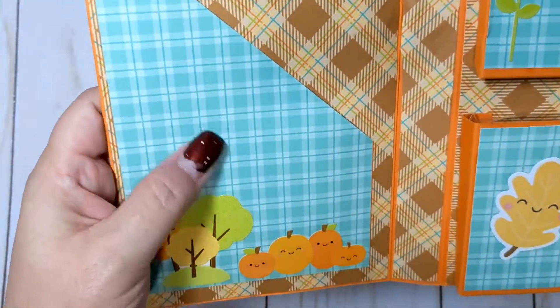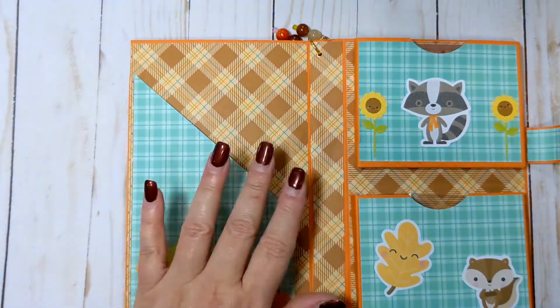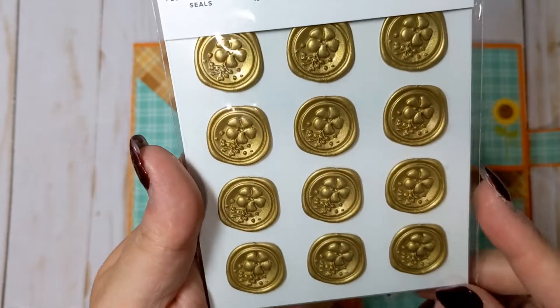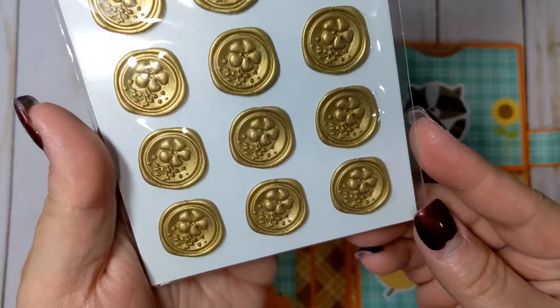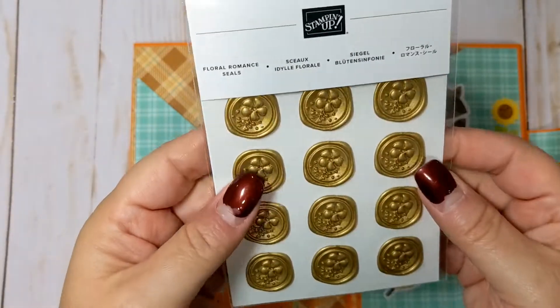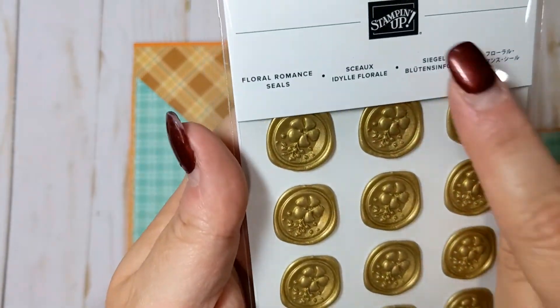I love this teal plaid — it's so pretty. In this pocket on the side she had these really cute little gold wax seal embellishments. Those are super cute. I guess they're adhesive. It says 'Floral Romance Seals' and they're from Stampin' Up.